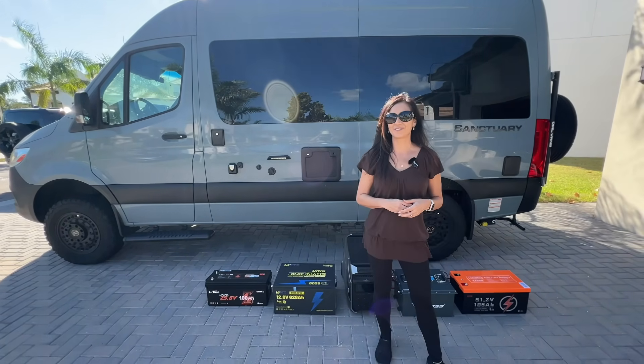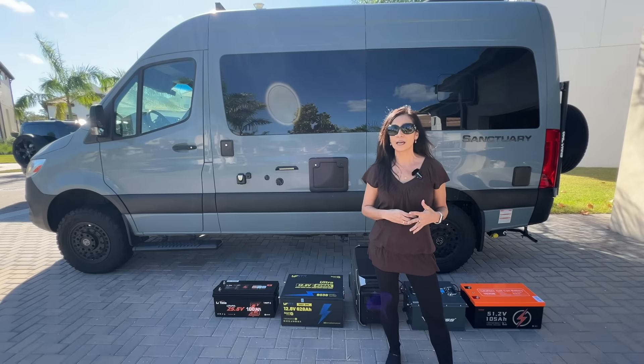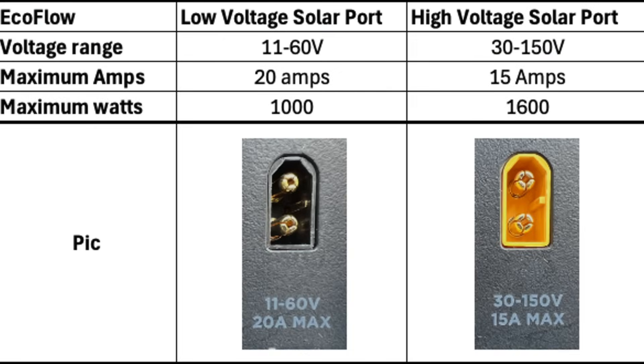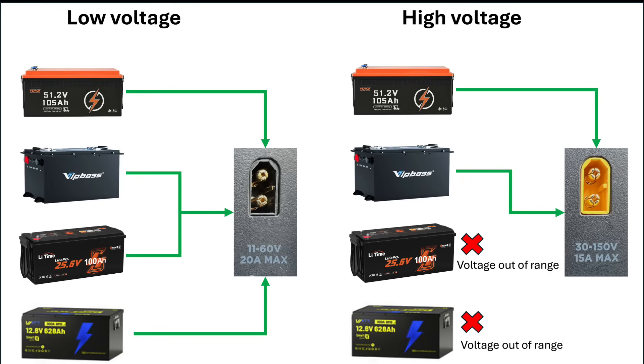Now for the important technical stuff. All power station solar input ports have a range of voltage they will accept and a maximum amperage they will allow. The EcoFlow has two solar input ports: a low-voltage and a high-voltage XT-60i port. The low-voltage has a range of 11 to 60 volts, a maximum amperage of 20 amps, and a maximum wattage of 1,000 watts. The high-voltage has a range of 30 to 150 volts, a maximum amperage of 15 amps, and a maximum wattage of 1,600 watts. Right away you can see that not all these batteries are within the voltage range of the high-voltage solar port.